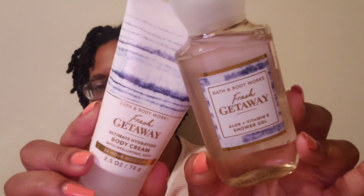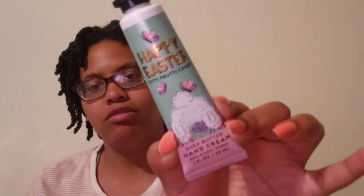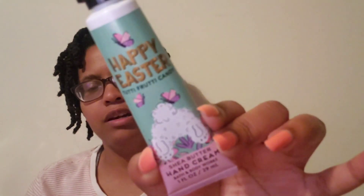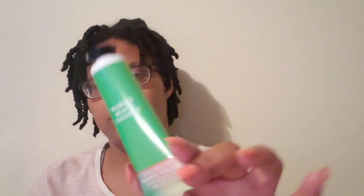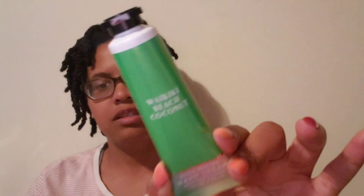Next I picked up some hand creams. The Happy Easter — this one smells pretty good. There was a whole job full at one store. Happy Easter, Waikiki Beach Coconut. I like these little tubes to keep in my purse or at my work offices.